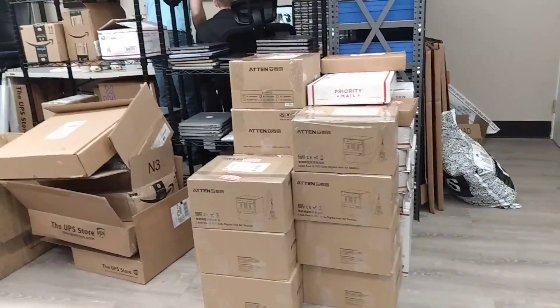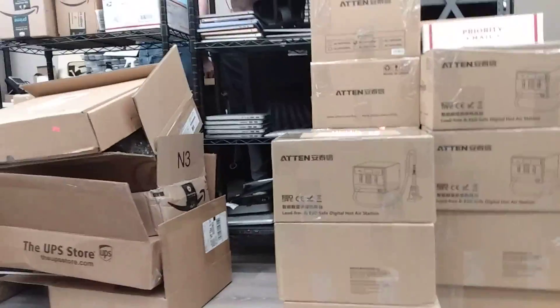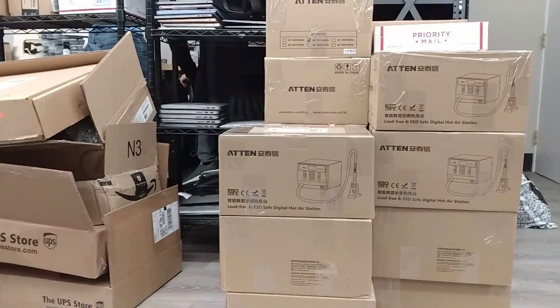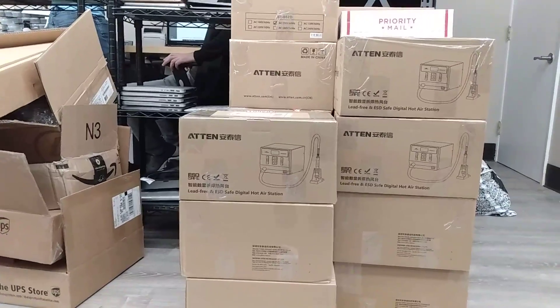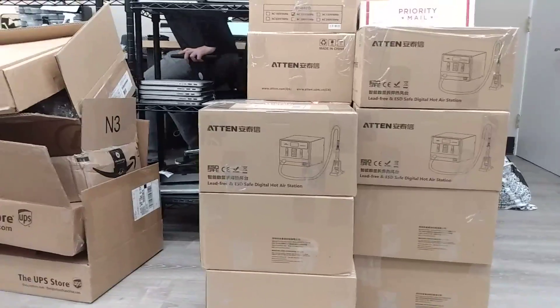Hey everybody, how's it going? So I said recently that I'd be getting these Aten hot air stations back in stock around the 14th to the 17th. Here's one of the things — when you do a video calling customs really, really stupid for the fact that they took a bunch of what they claim are knock-off AirPods that were actually OnePlus earbuds, you should probably wait to call customs stupid until after they deliver your $13,000 or $20,000 of product.